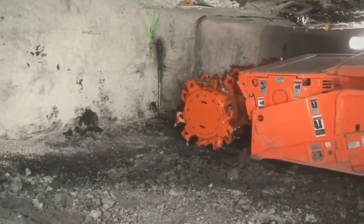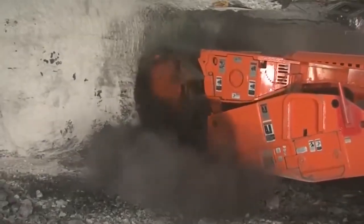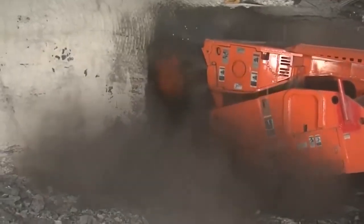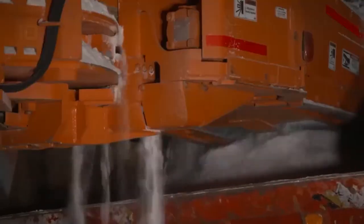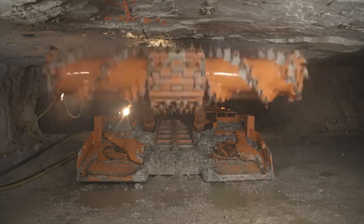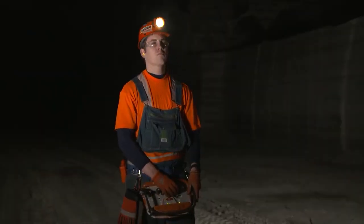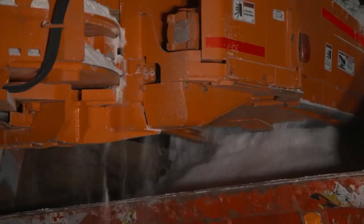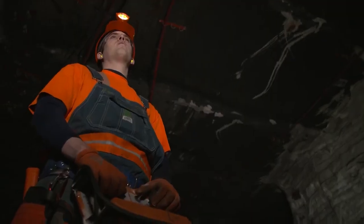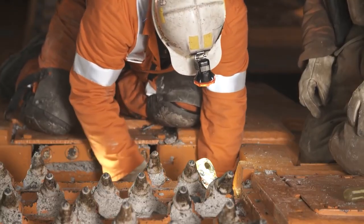How it works. A continuous miner is a self-propelled machine that moves along the coal seam, cutting and loading the coal in a continuous operation. The mining head, located at the front of the machine, has a rotating drum with cutting teeth. The drum is powered by a hydraulic motor and can rotate up to 100 revolutions per minute. As the drum rotates, the cutting teeth chew through the coal and load it onto a conveyor belt, which carries the coal to the rear of the machine, where it is discharged into a shuttle car or other transport vehicle.